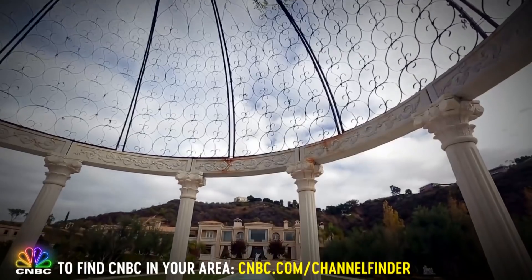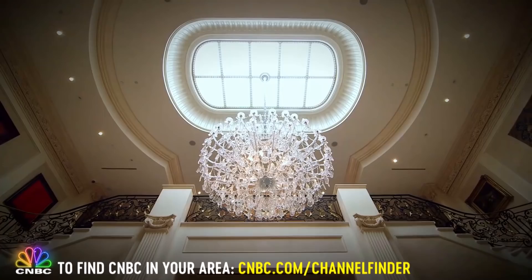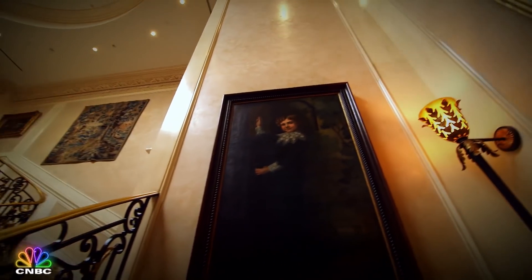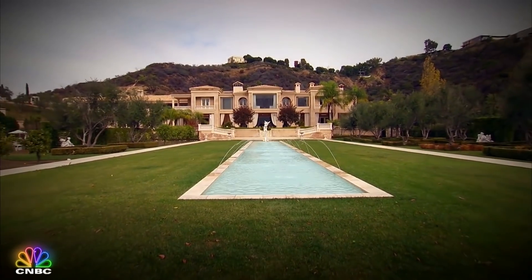$195 million — is it worth it? There's nothing like this, so if you want the best of anything, you have to pay for it. By the time you take the 52,000 square feet with all the elements and all the details, you immediately have a value of $195 million.